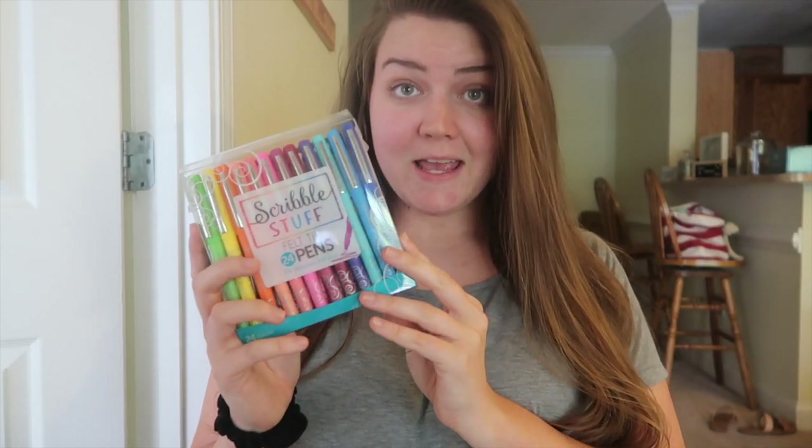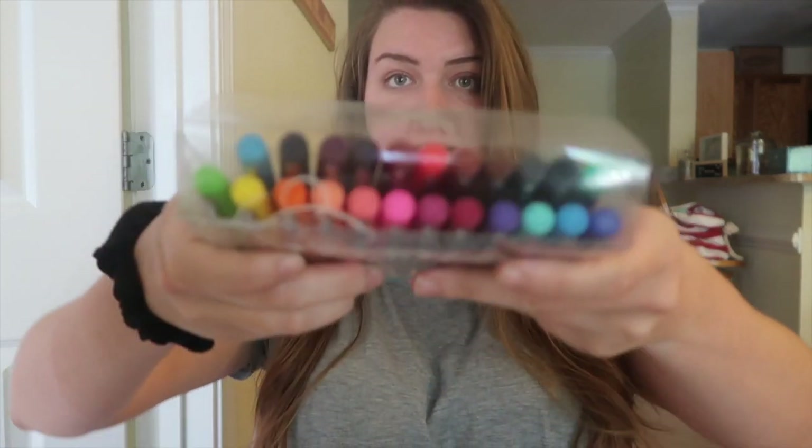They contacted me before the end of the year and wanted to send me stuff for back to school. All of their products are sold at Walmart, so super easily accessible. The brand is Scribble Stuff. I got some felt tip pens — a 24-pack of felt tip pens. Look at those colors. The felt tip pens retail for $14.10 for 24 of them. That is an awesome deal.